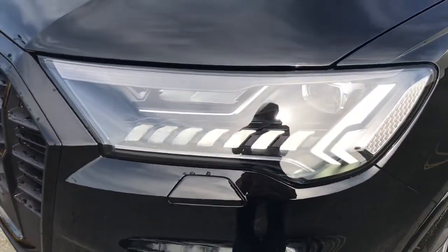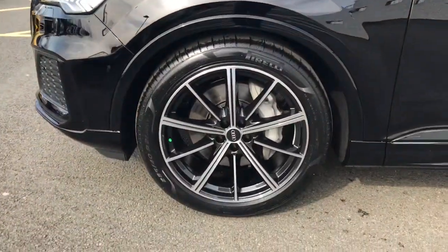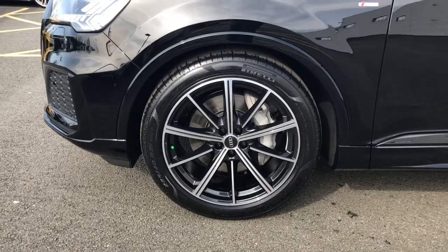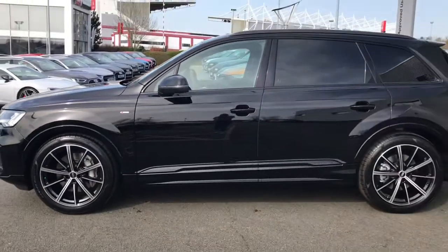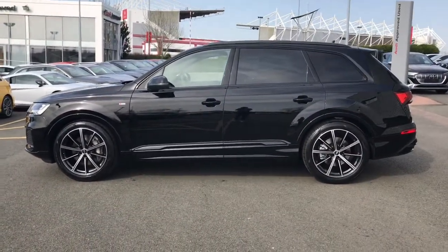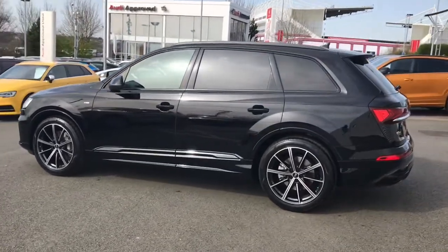It's got the matrix LED headlights with dynamic front and rear indicators. We've also got the 20-inch 10-spoke design alloy wheels which are in the gloss black turned finish. We also have the titanium black styling pack with black roof rails, and the privacy glass is fitted to the rear and the rear side windows.